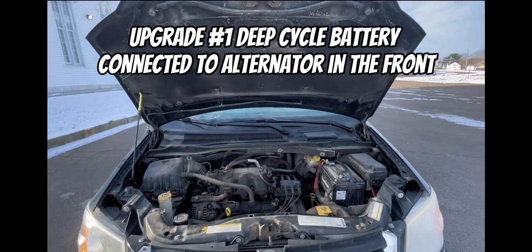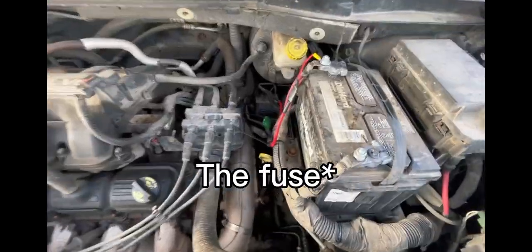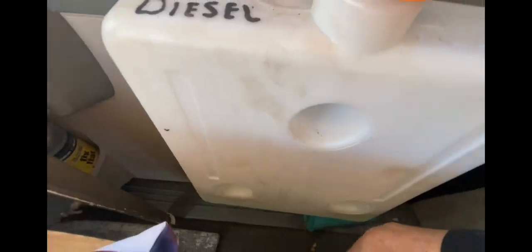My diesel heater battery in the back is connected to my alternator right here — there it is. This is my tank, it's on the door. I don't use this door anymore because the tank is there now. The fuel line comes here, and then the gas.